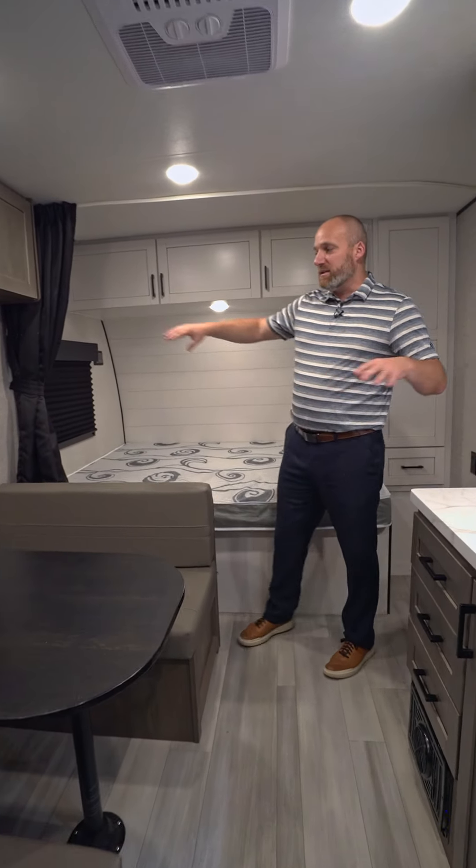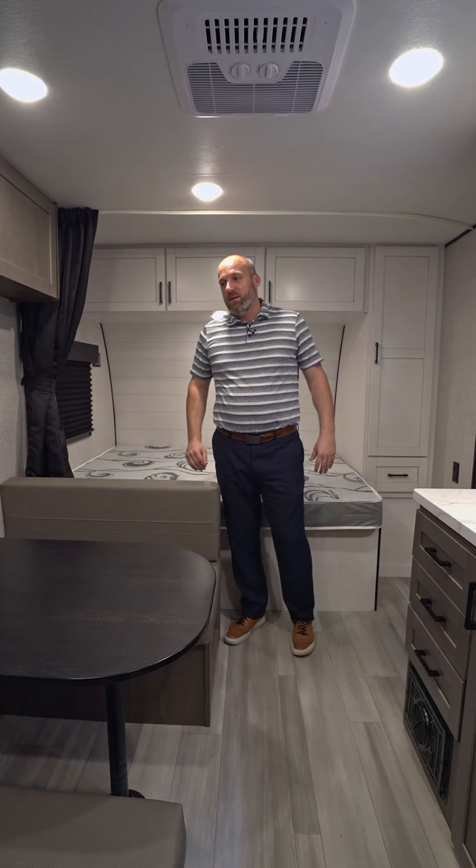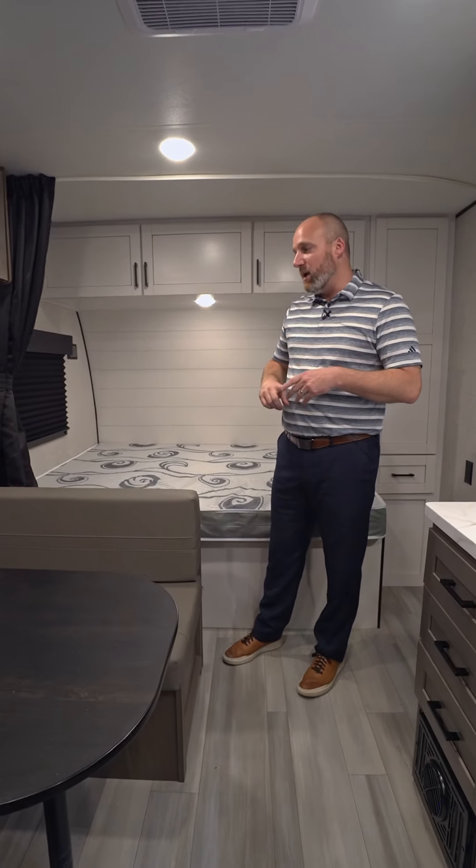The other thing about the size of our trailers is it's a full 96-inch width — a full eight-foot width. A lot of our competitors are seven feet wide or seven and a half feet wide.